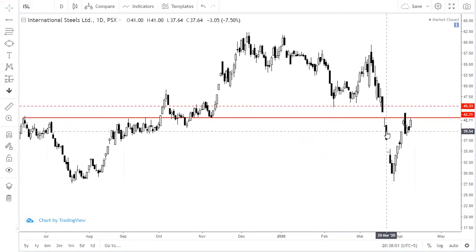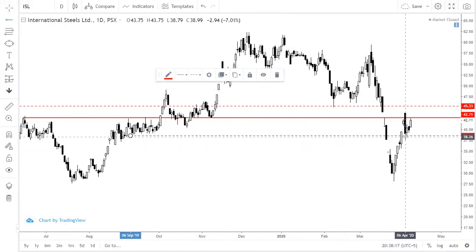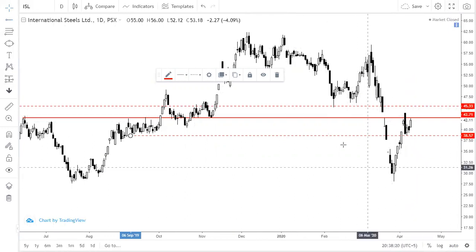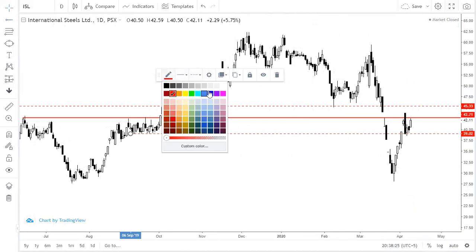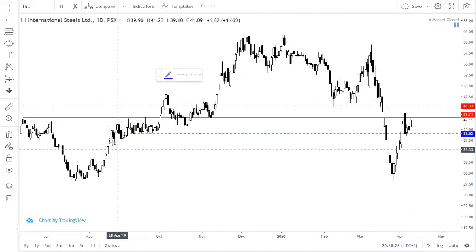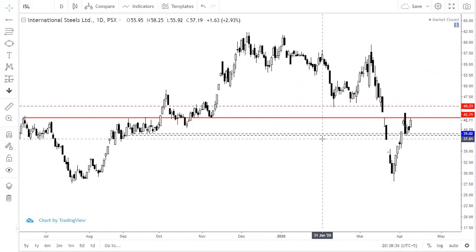If we talk about the downside, most probably in our view, you can place it from 39. It is a safer side. If I talk about this level, you can place it from 38.5 — it is almost 38.5. In this area, you can place your stop loss. You can place it from a safe side, from 38 to 39, according to your risk appetite. If there is an adverse move, you can place your stop loss accordingly.